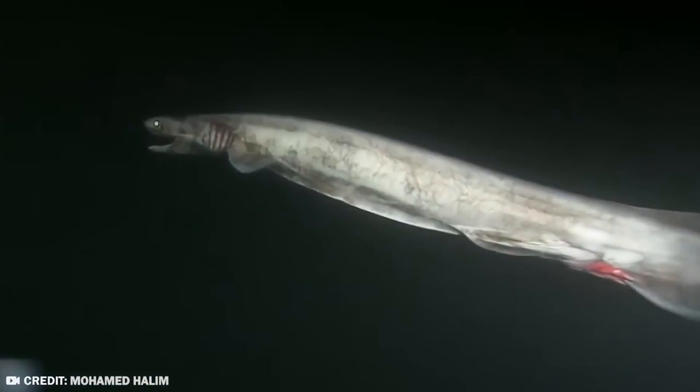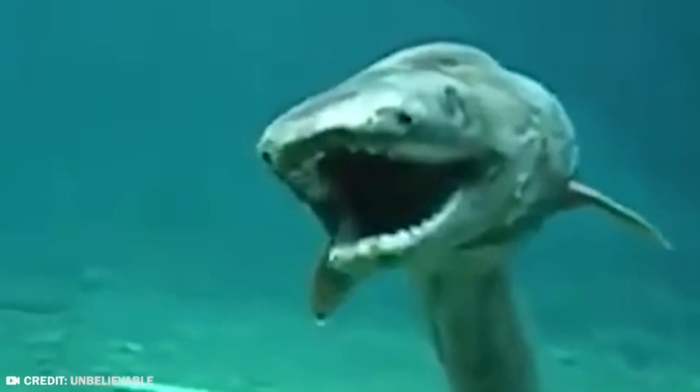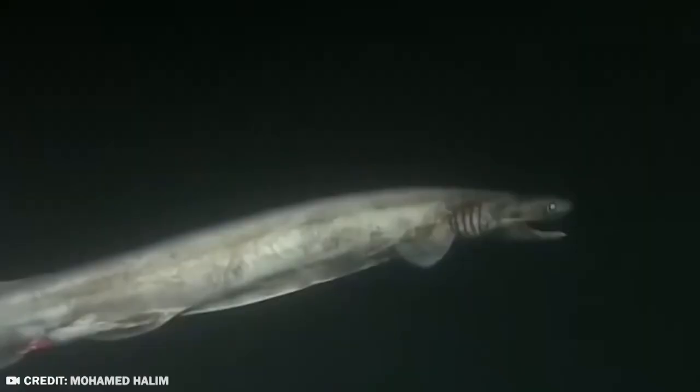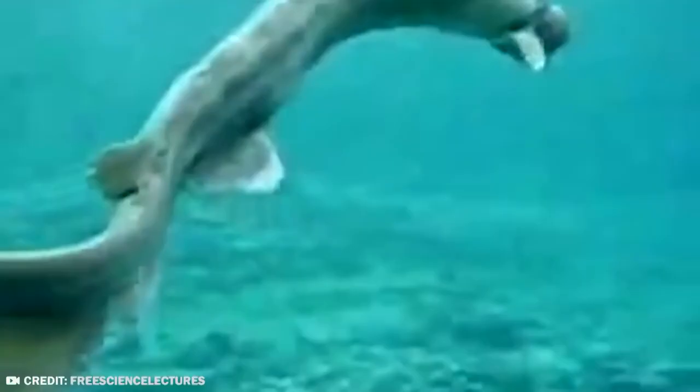I thought sharks were already terrifying, but clearly I was wrong — there's always more fear to be created. The shark's jaws end at the back of its head, so it can open its tooth-filled mouth wide enough to engulf prey that is half as long as its body. Absolutely nothing terrifying about that at all. I'm fine.